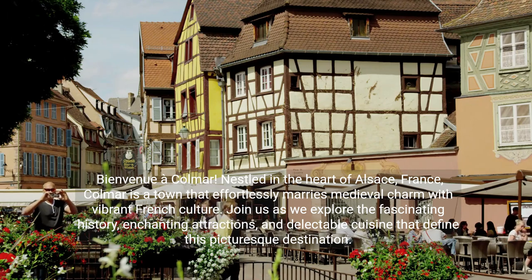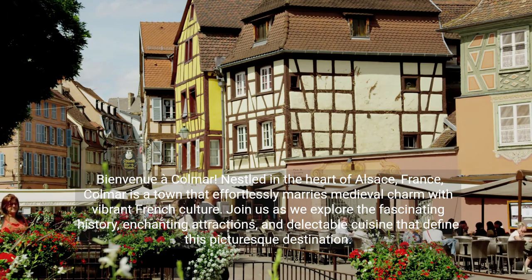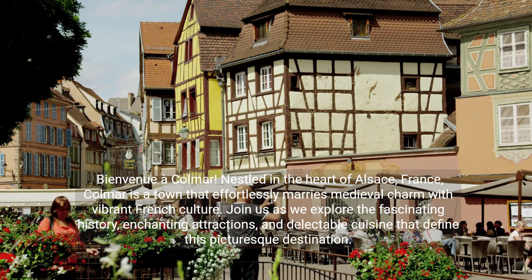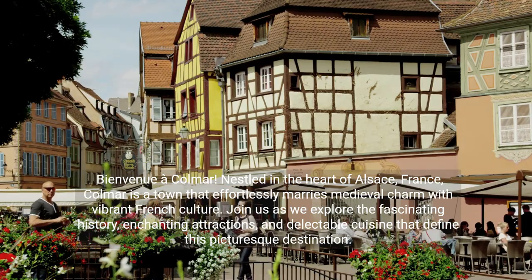Bienvenue à Colmar. Nestled in the heart of Alsace, France, Colmar is a town that effortlessly marries medieval charm with vibrant French culture. Join us as we explore the fascinating history, enchanting attractions, and delectable cuisine that define this picturesque destination.